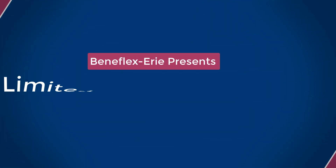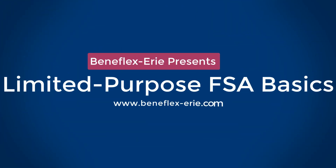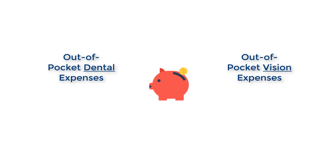If your employer provides a limited-purpose medical flexible spending account, often referred to as an LPFSA, you have the opportunity to save money on your out-of-pocket dental and vision expenses.